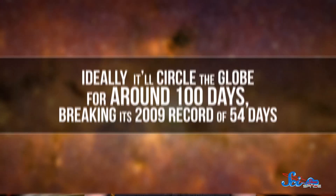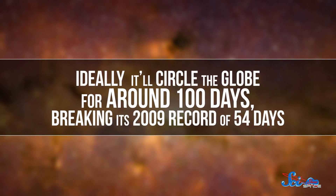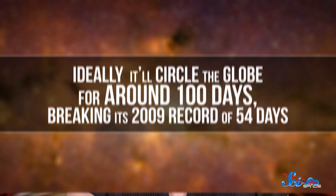Last week, NASA launched a football stadium-sized balloon from Wanaka, New Zealand, for science. This is the fourth and hopefully longest test flight of this balloon. Ideally, it'll circle the globe for around 100 days, breaking its own 2009 record of 54 days. And it's carrying about a metric ton of scientific instruments to monitor the stratosphere and look deep into our galaxy.